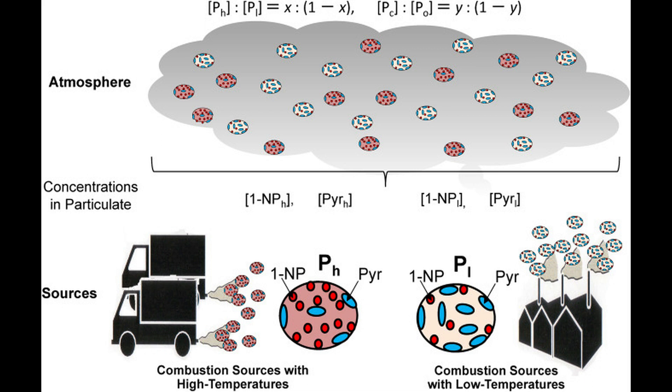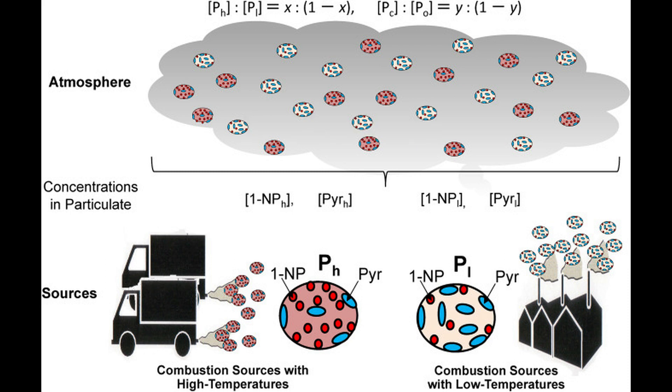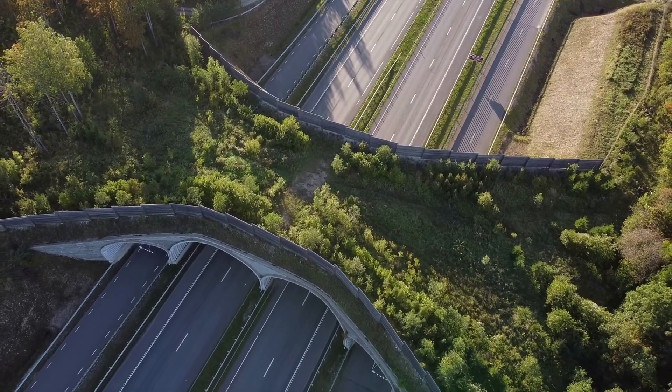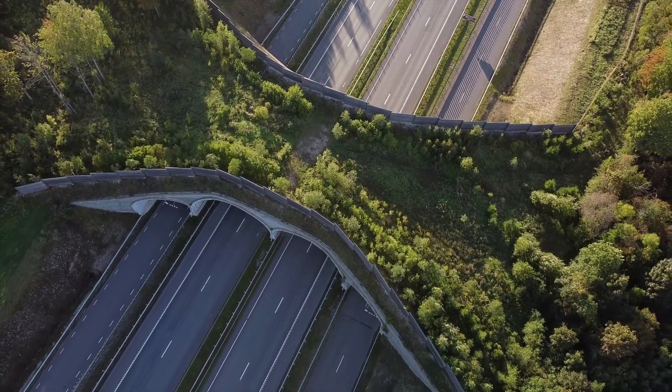However, there is a drawback of this system: particles are more readily created within the system due to those zones very close to the center that have an extremely high fuel-to-air ratio, which results in the fuel combusting in an incomplete manner. So it's quite interesting how that works out within the engine.